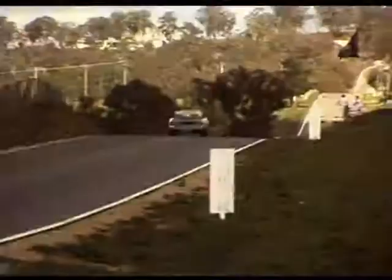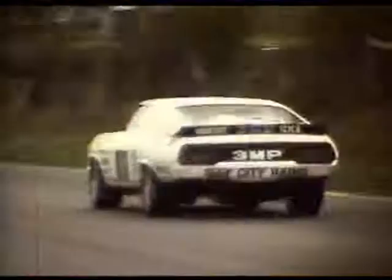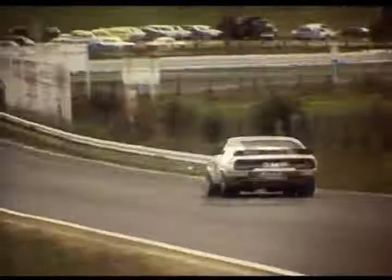Well that's about it for the end of the 1977 Bathurst Hardie Ferodo 1000. It was an outstanding win for Alan Moffat and Colin Bond doing a 1-2 — quite a memorable one that. Third was Peter Brock and fourth was the Phillip Brock and Peter Brock A9X Bill Patterson hatchback.